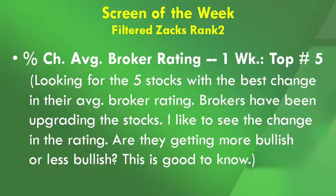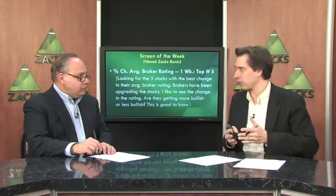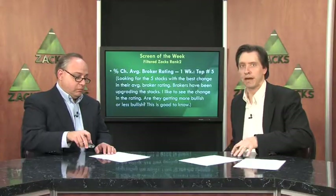Then we're looking at the percent change in the average broker rating over the last week, and we're looking at the top five stocks. We're trying to find companies with the biggest increase in the average broker rating. I'm not really keen on the average broker rating in absolute terms, but I do like to look at the change. Since the average broker rating is kind of skewed to the upside, it's important to know whether the brokerage community is getting more bullish or more bearish. If the most bullish group out there is getting bearish, that is never a good sign. So we want to make sure that brokers are indeed increasing their outlook on the stock, and we're trying to find the five best stocks.